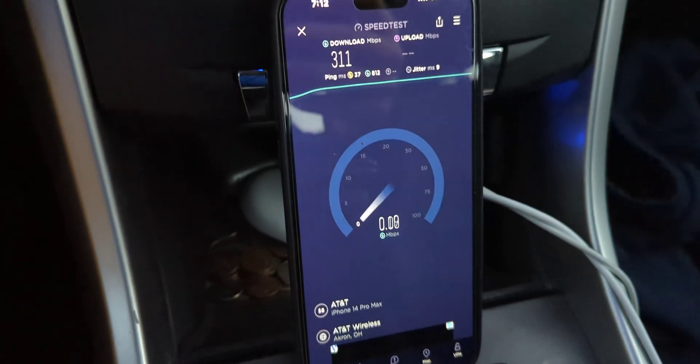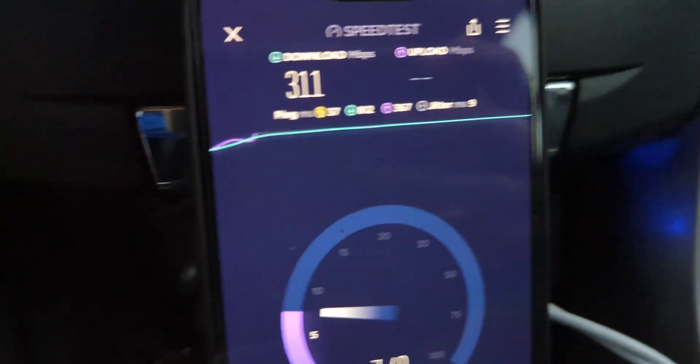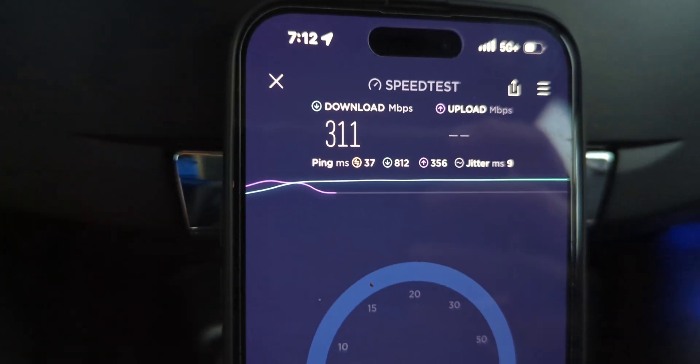What up SMT Nation, just a quick video for you guys here today. AT&T just turned on a new 5G Plus site here on my commute to work.